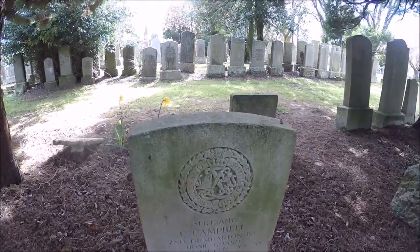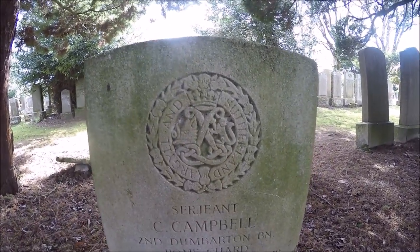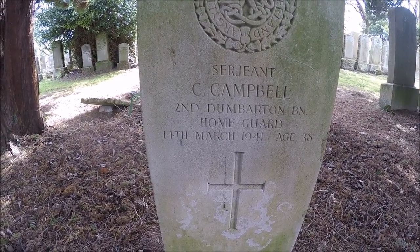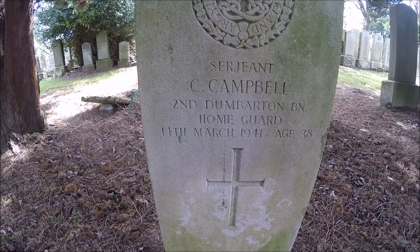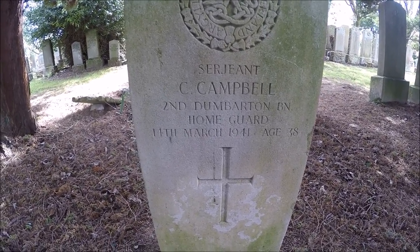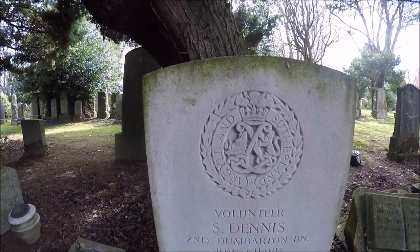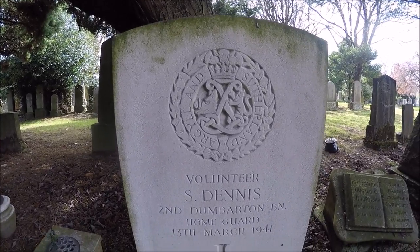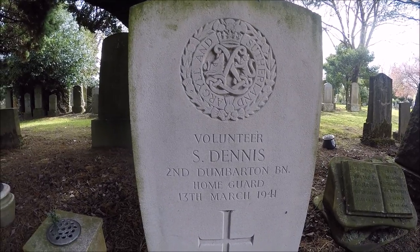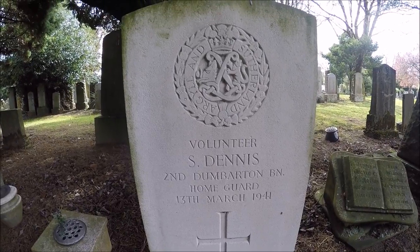Here we go — here's a soldier's grave. Argyll and Sutherland. That's Sergeant C. Campbell, 2nd Dunbarton Home Guard, 13th of March 1941, age 38. Must have been killed during World War II. We will never forget you. Here's another soldier's grave — Argyll and Sutherland again. Volunteer S. Dennis, 2nd Dunbarton Home Guard, 13th of March 1941. Must have been another one killed during World War II.